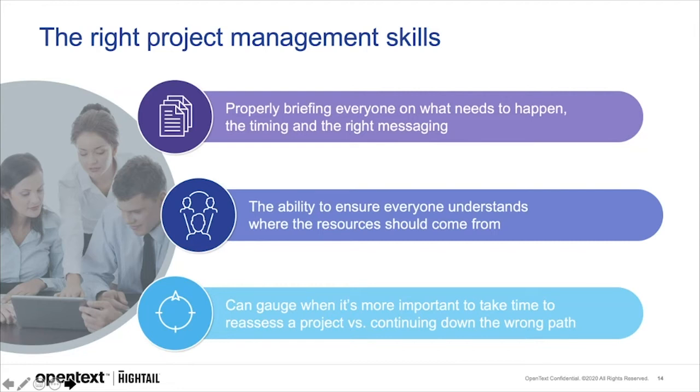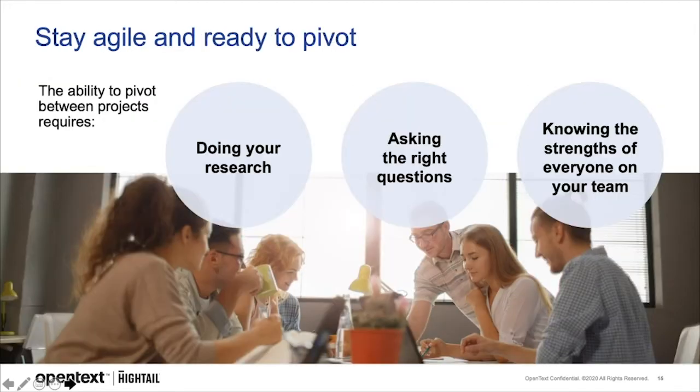Staying agile and being ready to pivot is essential. In the creative world, changes can come about quickly. The ability to pivot between projects means arming yourself with the right information so you can jump into what's new with both feet. It might feel like there isn't enough time to dedicate to research when adding another project, but this has to be a priority — even if it's only for a few hours, it will save you time in the long run. Research industry pain points, get an overview of regulations affecting the industry, dig into the competition, and look at industry publications for current trends.